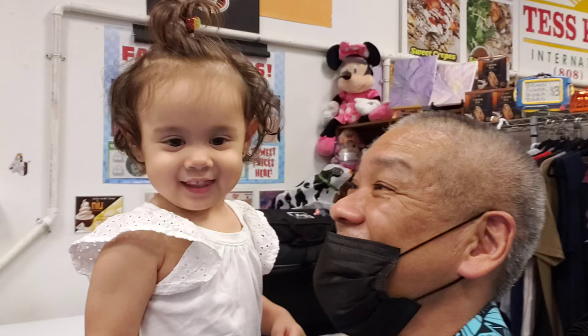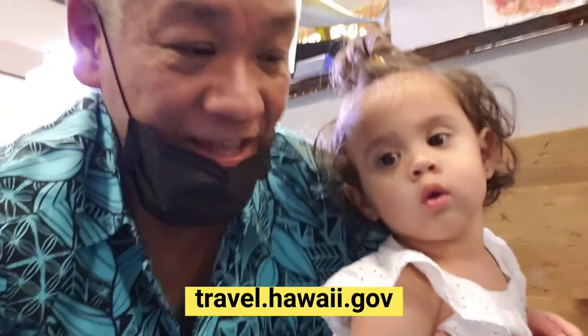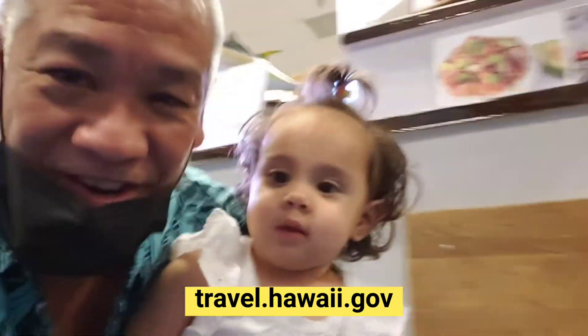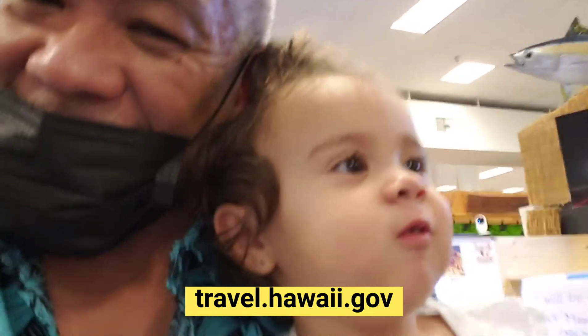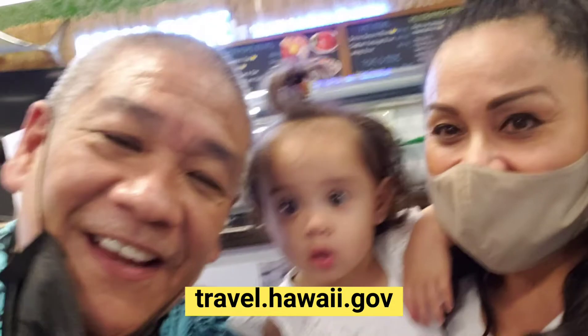I hope this helped you with information on what to do if you're traveling to the mainland or even to the neighbor islands. Wear your mask, wash your hands, and be safe — and then you can come back and see your baby. We're the happy family back together here at Ohana Hale Marketplace!